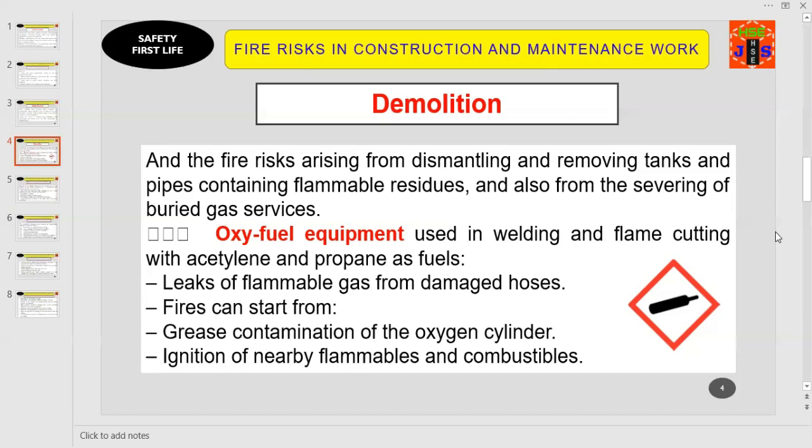Point number four: oxy-fuel equipment, used in welding and flame cutting with acetylene and propane as fuels. Key considerations include leaks of flammable gas from damaged hoses, and fires that can start from grease contamination of the oxygen cylinder or ignition of nearby flammables and combustibles. While using oxy-fuel equipment, you must follow safety precautions and apply a permit-to-work system.